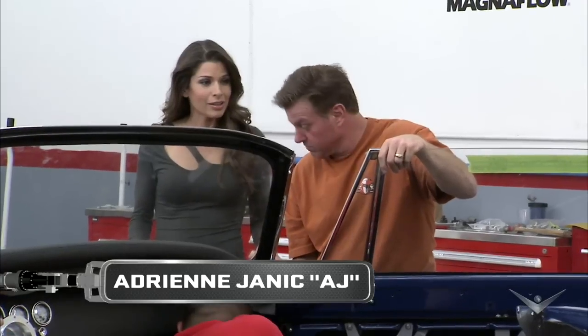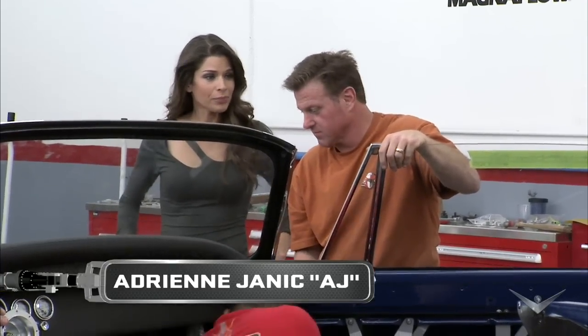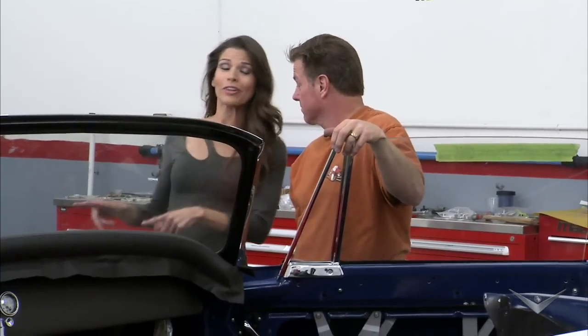So, Chip, we're looking pretty good. Putting everything together, car's coming along. This is my favorite part, when all the little details start to go on. And I also heard a little rumor that we're about to fire up this engine. Well, keep listening.